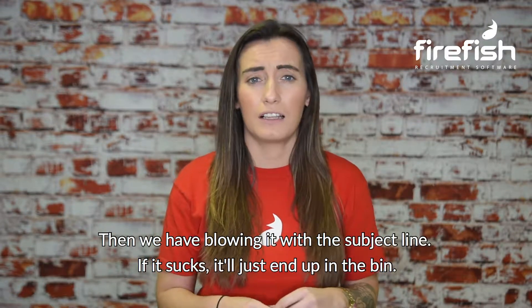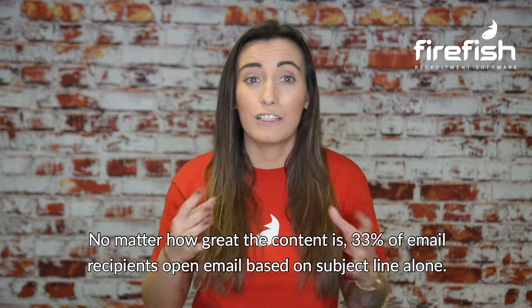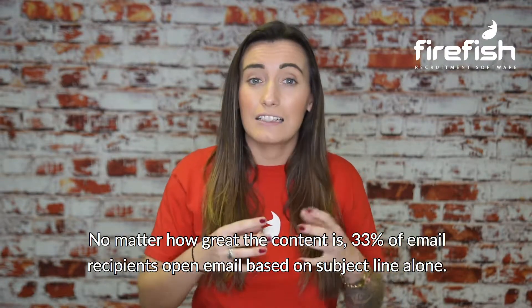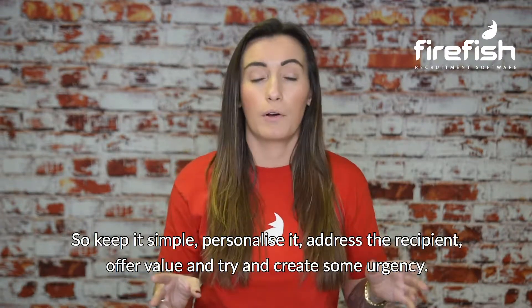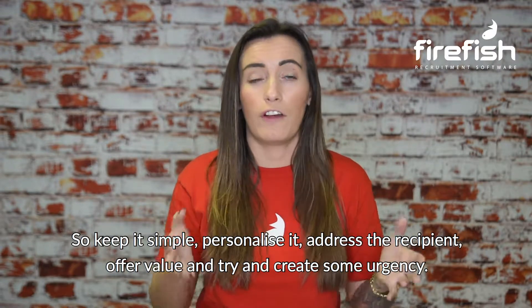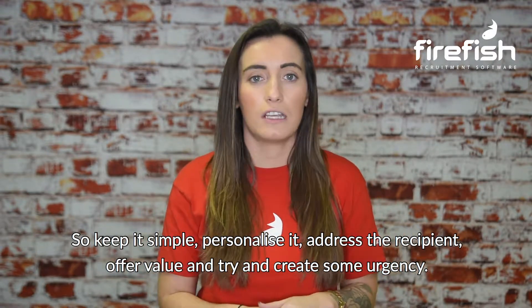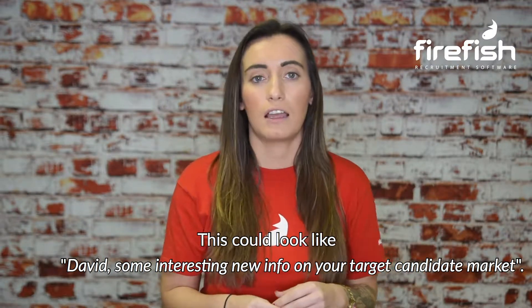Then we have blowing it with the subject line. If it sucks, it will just end up in the bin, no matter how great the content is, and 33% of email recipients open email based on subject line alone. So keep it simple, personalise it, address the recipient, offer value, and try to create some urgency. This could look like: "David, some interesting new info on your target candidate market."